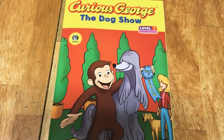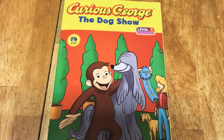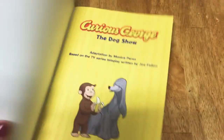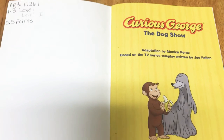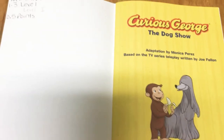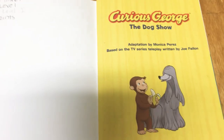Hi, Rainy Reads here. I have another book for you: Curious George, The Dog Show. It's a level one Scholastic book. If you guys do Renaissance Reads or AR — Accelerated Reader Programs — it's AR number 111261. It's a 1.3 level and it's worth five points.